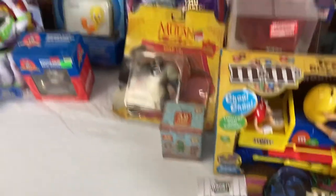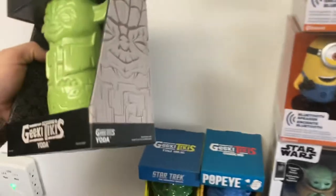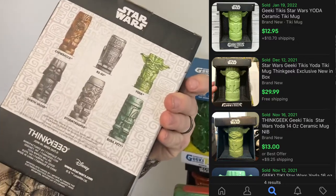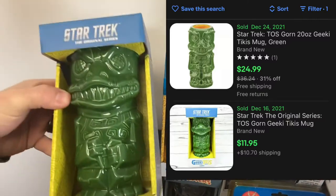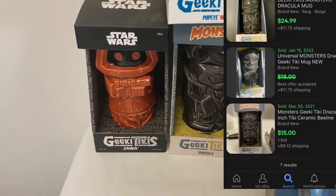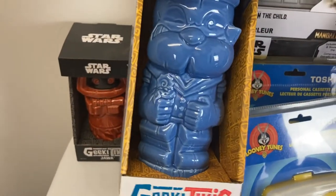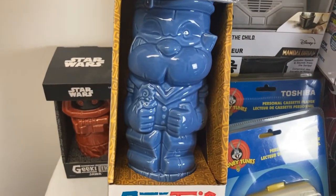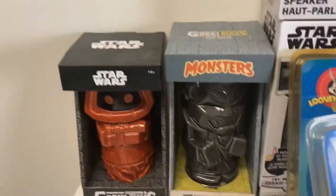We'll go to these Geeky Tikis here. I think they're mugs — there's different ones: a Star Wars Yoda one, a Star Trek one, a Popeye, a Jawa Star Wars, and a Dracula Geeky Tiki. I don't know how much money, but I know there was a Geeky Tiki toothpick holder that sold for like 40 bucks, so I'm thinking these might be pretty decent.